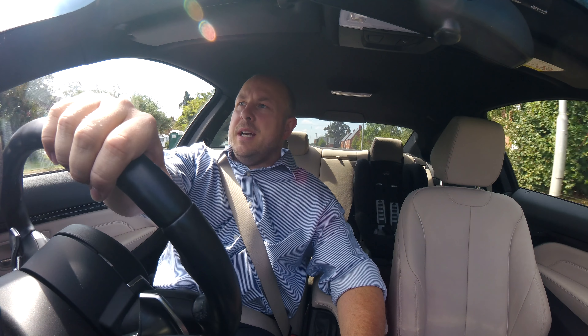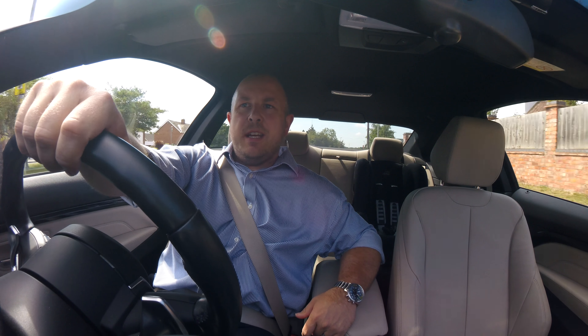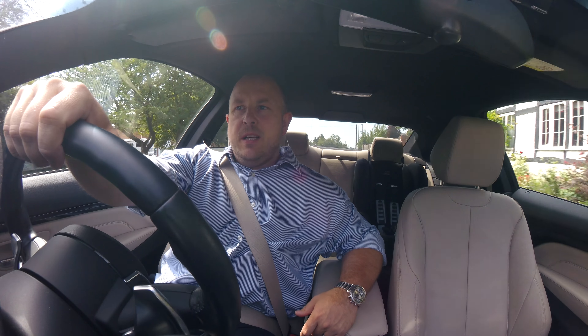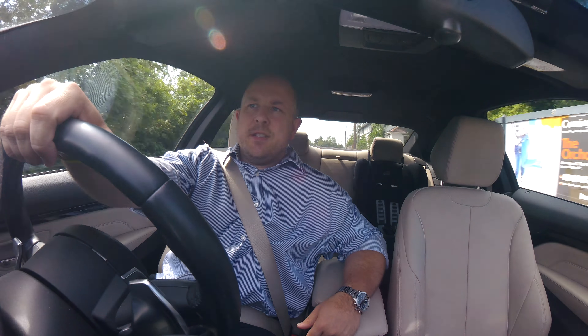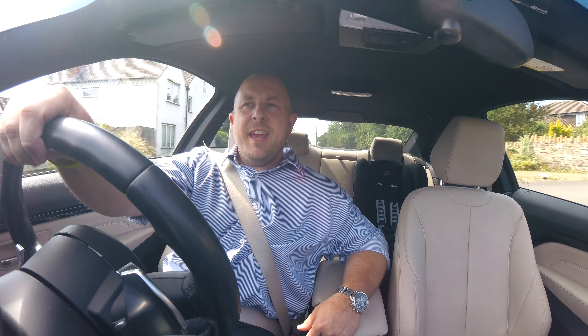So this video is a little bit overdue. I'm currently in my BMW 4 Series and I thought I'd talk about the conclusion of this EV testing I've been doing and what car am I going to get?